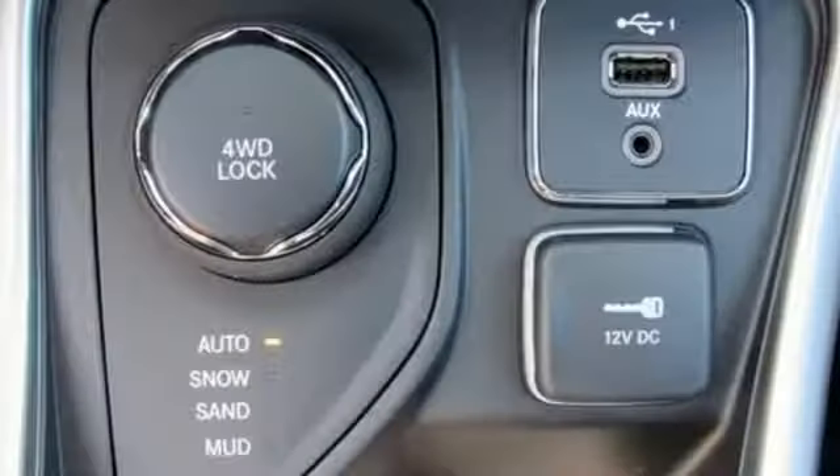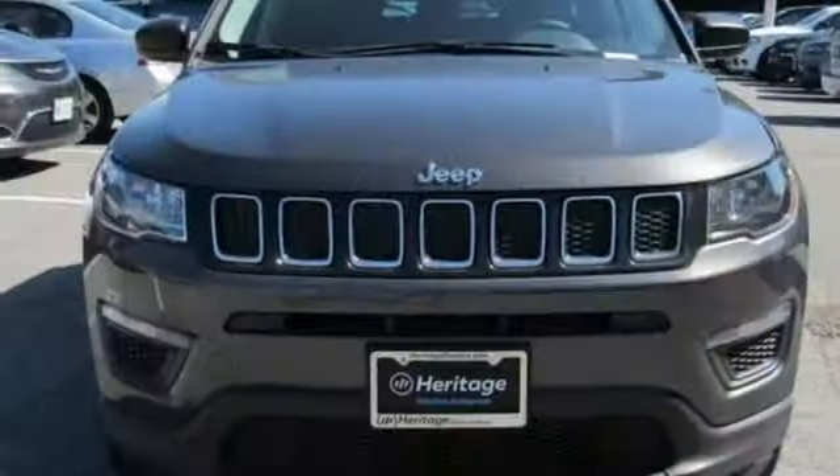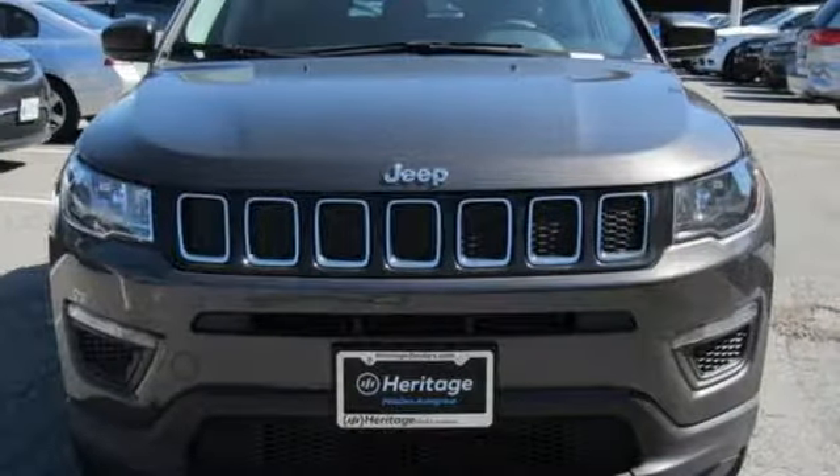And in-line 4-cylinder engine. Everywhere you want to go, anything you want to do, Jeep takes you there. Hurry in today and see it for yourself.